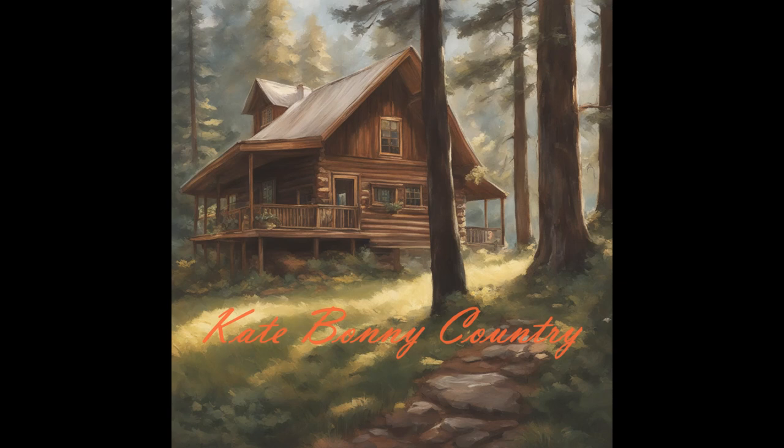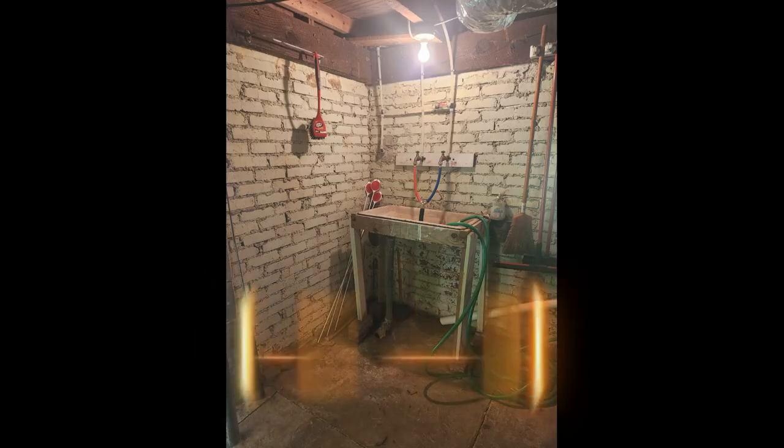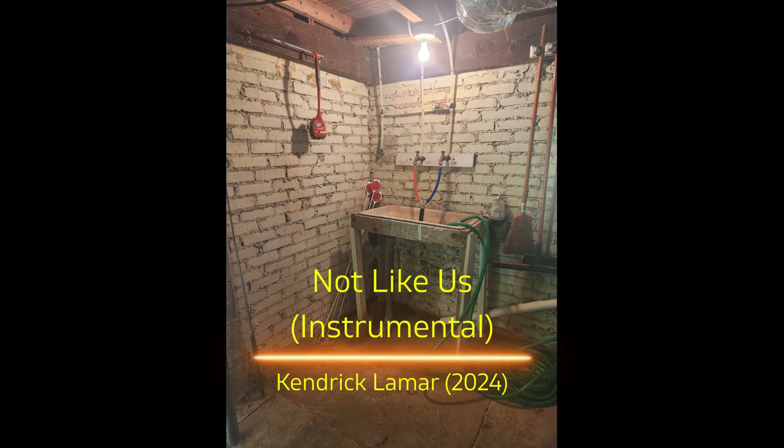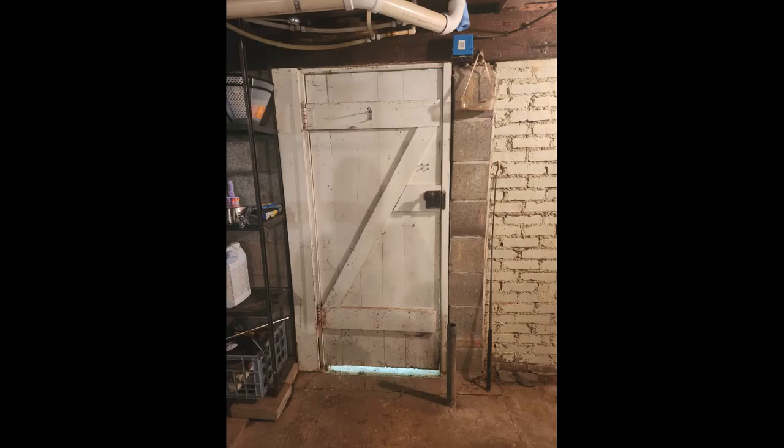Hi everyone, welcome to Kate Bonny Country — you can call me Kate. Thanks for stopping by. You might want to take a seat while I finish the DIY improvements on the basement grooming space. It took 12 days of actual labor over the course of two weeks to complete, so this will be a long video.